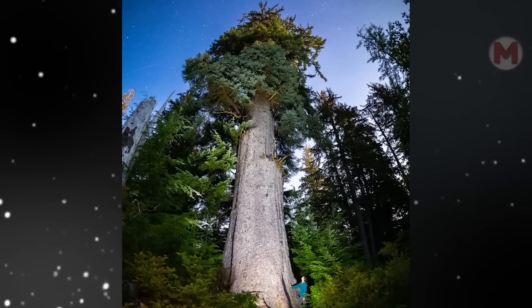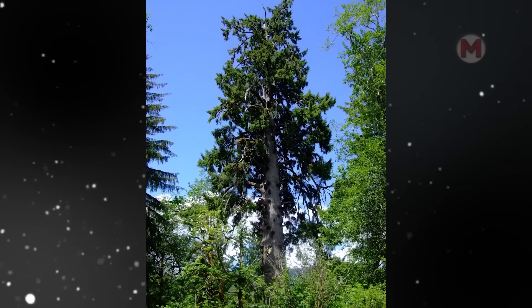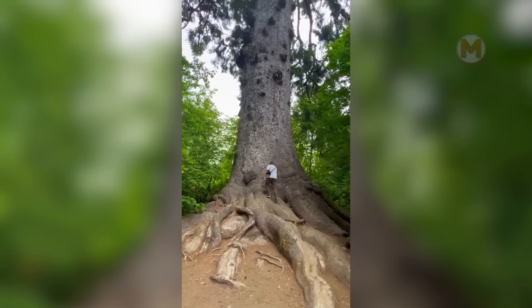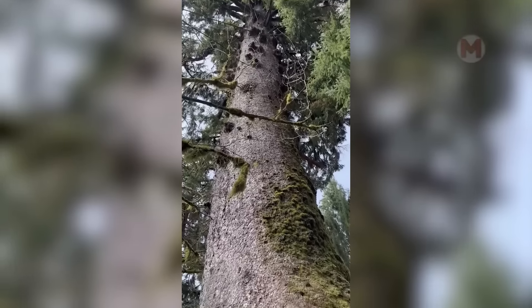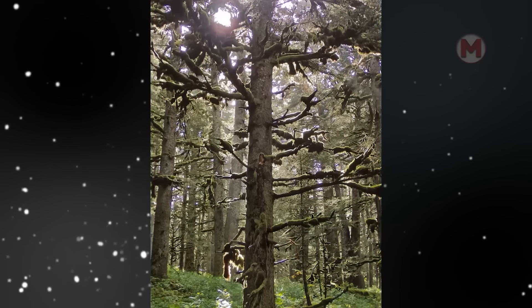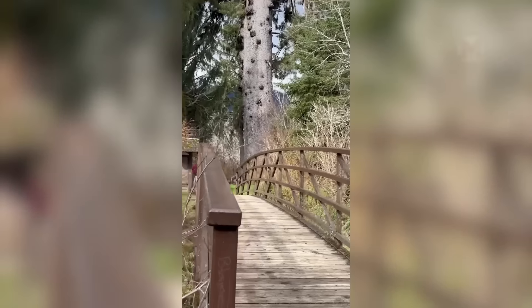The Sitka Spruce, towering 90 meters in height, is one of the most magnificent trees on the North American Pacific Coast. Its straight, powerful trunks, as if aspiring to heaven, inspire the creation of legends. The endurance of the Sitka Spruce in the face of extreme weather conditions makes it a true symbol of resilience. Can you imagine how the sun's rays break through its majestic branches, creating a charming play of light and shadow?